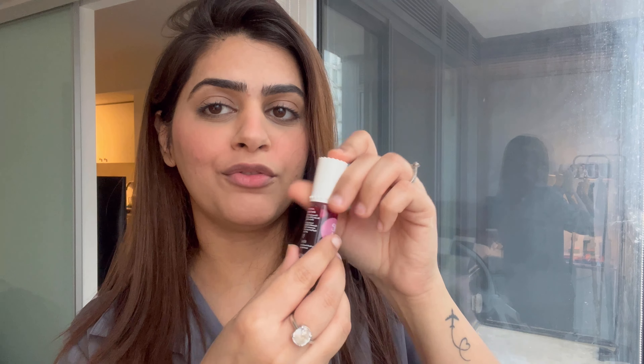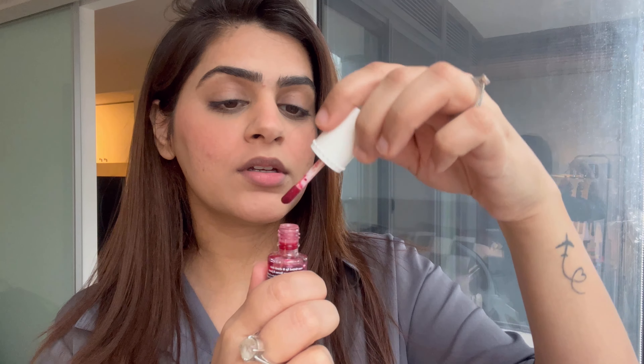Now is the time for the highlight product of this video — it's the viral Benefit tint! I was very curious and excited to use it, so I got it, and since then this is the only lip product I've been wearing — whether I'm going to the office or working from home. This is how it looks — it has a very watery kind of texture. I'm just going to open this and apply it.